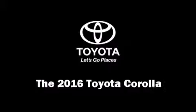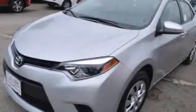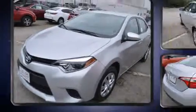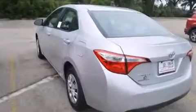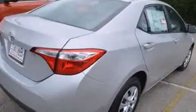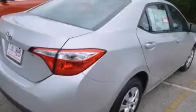The 2016 Toyota Corolla. This four-door, five-passenger sedan offers the features and options for which you've been searching. It features a front-wheel drive platform, an automatic transmission, and a 1.8-liter four-cylinder engine.